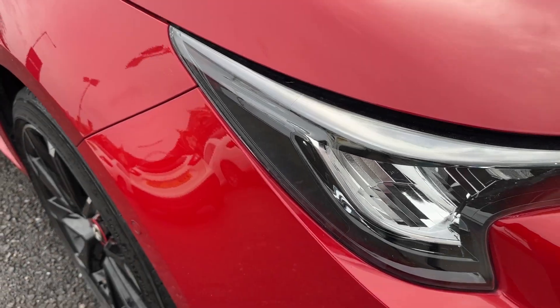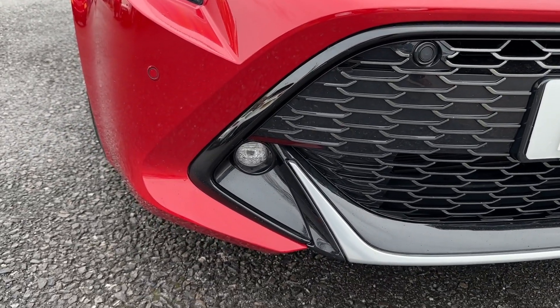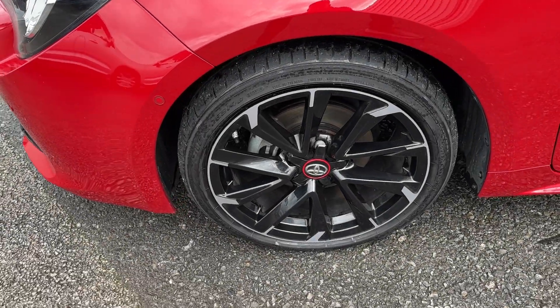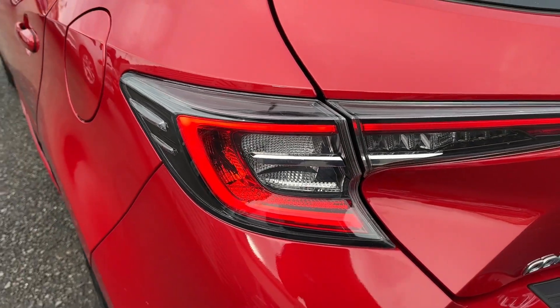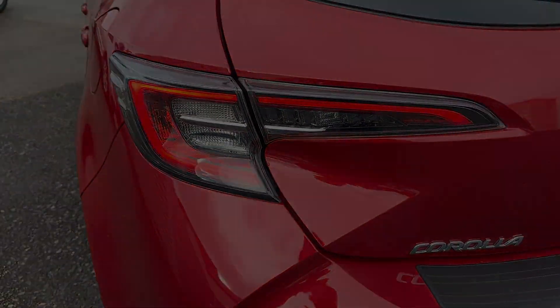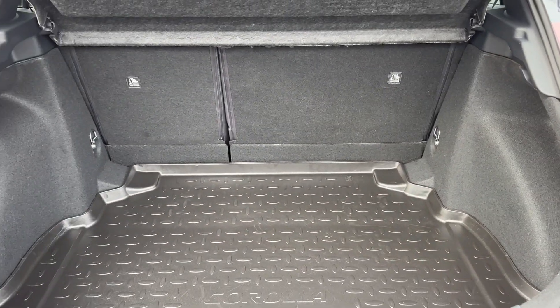Key equipment highlights include full LED headlights with high beam assist, as well as LED front and rear fog lights. Around the side, the stylish 18-inch machine-faced diamond-cut alloy wheels really complement the look. In the rear, full LED taillights offer a signature look, and the boot space is easily practical for weekly shopping with 60-40 folding split seats.